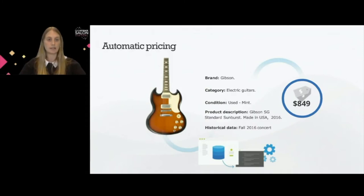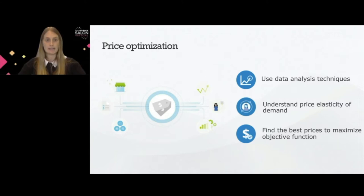Price optimization is all about improving the pricing strategy. We use data analysis techniques to understand how customers will react to different pricing strategies for products and services. What we are trying to do is understand the price elasticity of demand — how different customers will react to different price changes. Once we have predicted this price elasticity of demand, or understood the demand curves, we can define an objective function to maximize. In most cases this is profit, but we should also consider maximizing sales volume or sales velocity.